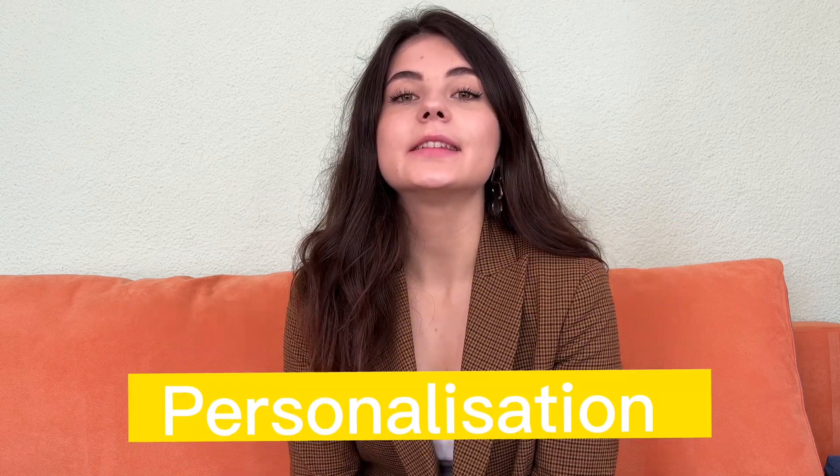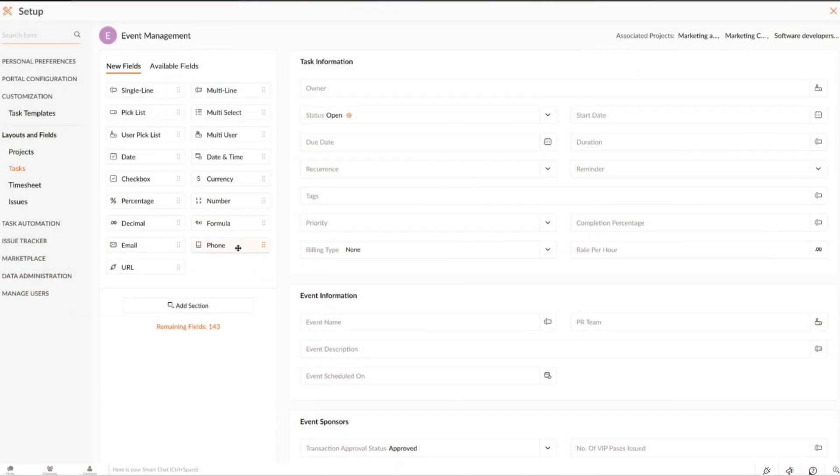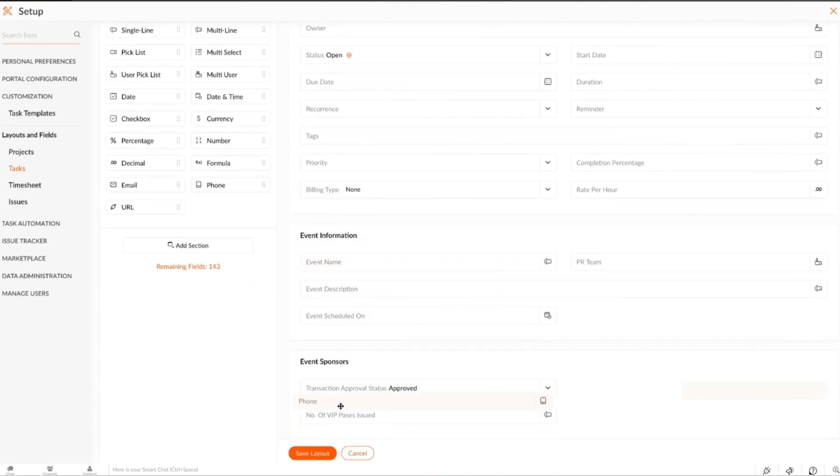The next huge advantage over Microsoft Project is individual solution and personalization. You can create a unique workspace for your team in Zoho Projects using custom fields, custom dashboards, custom tasks and issue views, and multiple user interface themes to choose from.